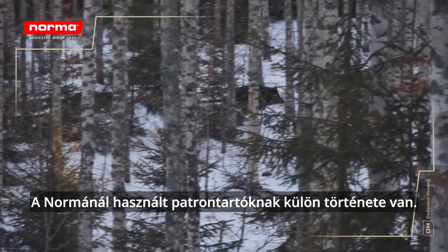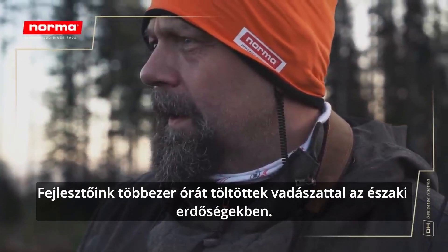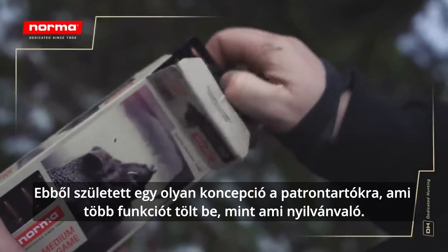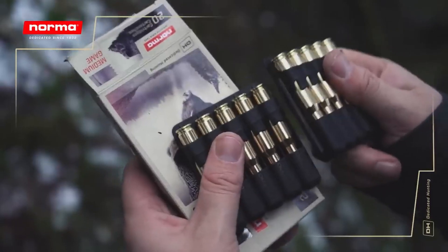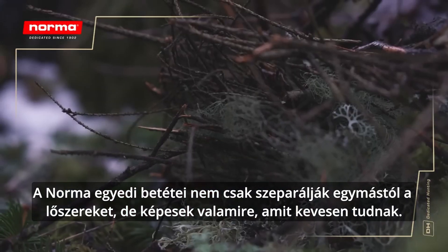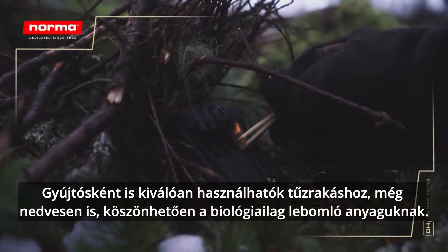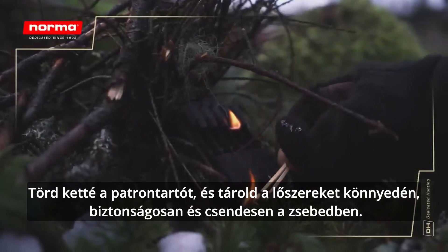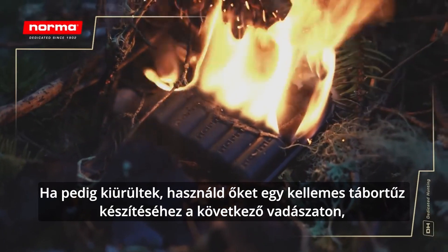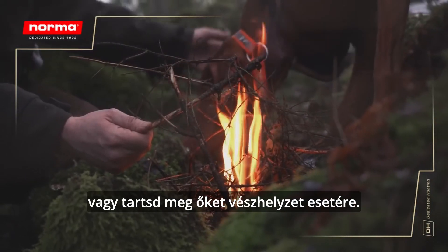The inlays used at Norma have a story of their own. Our developers have spent thousands of hours hunting in the Nordic forests, and from this was born the concept of creating cartridge holders that fulfill more functions than just the obvious one. Norma's unique inlays hold the cartridges separated from each other, but they also work very well as tinder to make fire, even when wet, thanks to the biodegradable materials. Crack the holders apart and store the cartridges easily in your pocket, safely and quietly. Once empty, use the holders to light a warming fire during your next hunt, or save them for an emergency.